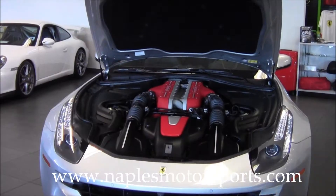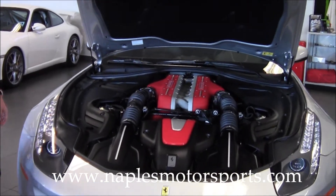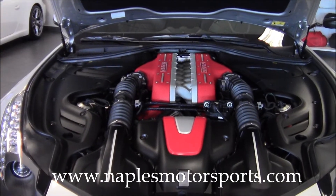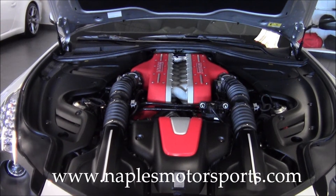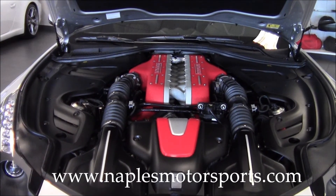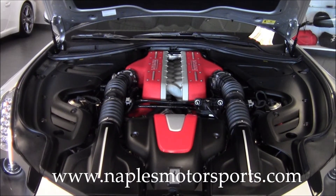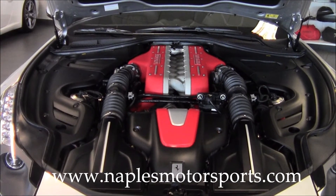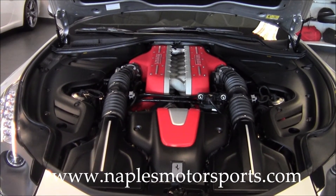Under the hood we have a 6.3 liter V12 — this is what Ferrari is known for — a 651 horsepower monster which is actually really easy to drive on a daily basis but has that power you expect from Ferrari. This car is capable of 0-60 in only 3.7 seconds and has a top end of 208 miles an hour, all from a car that you can put four people in.